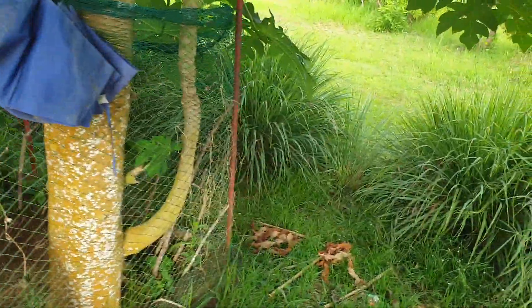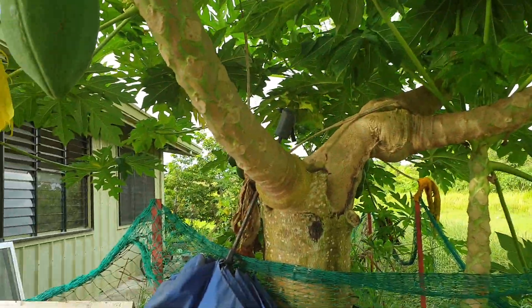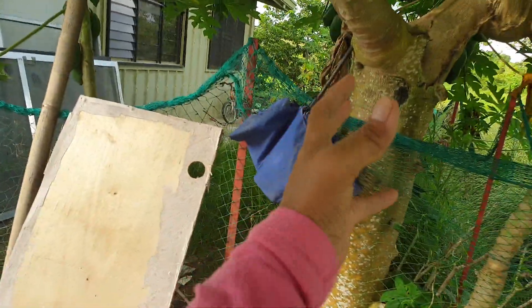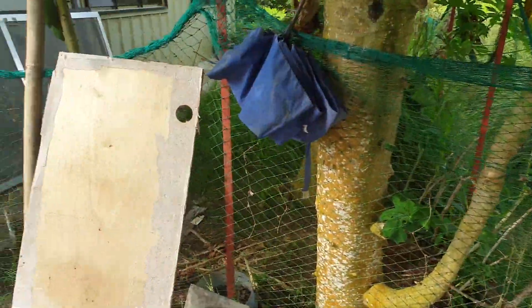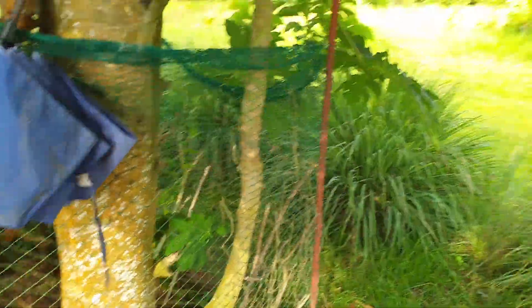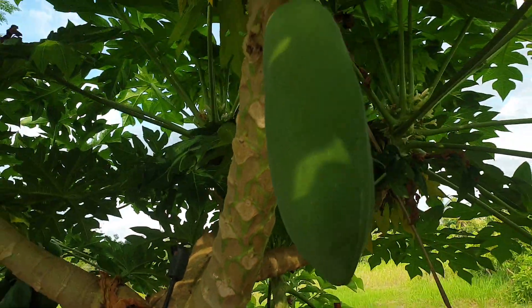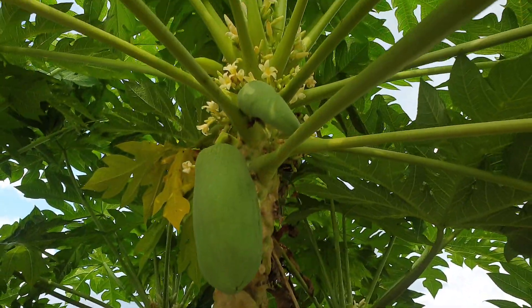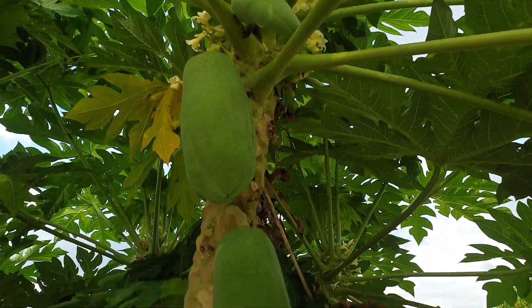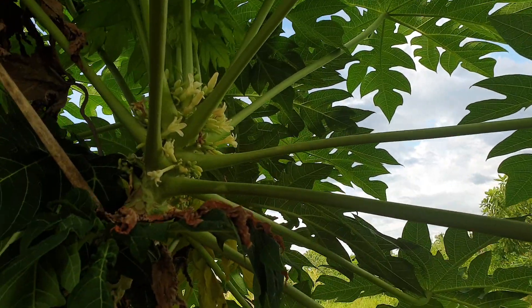Here is our papaya — it has been cut off by Odette and then it just gave branches, plenty of branches. But I just left four bigger branches here, and now they are giving fruits also and there's plenty of flowers there.